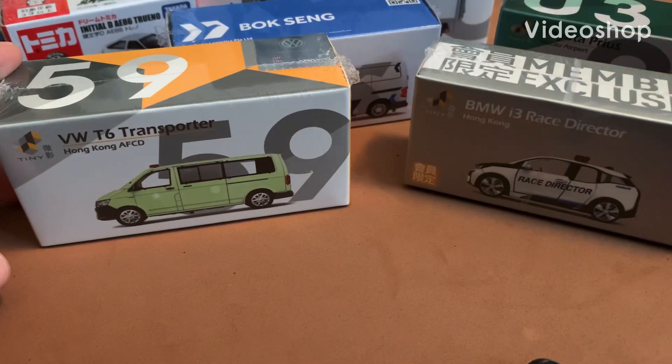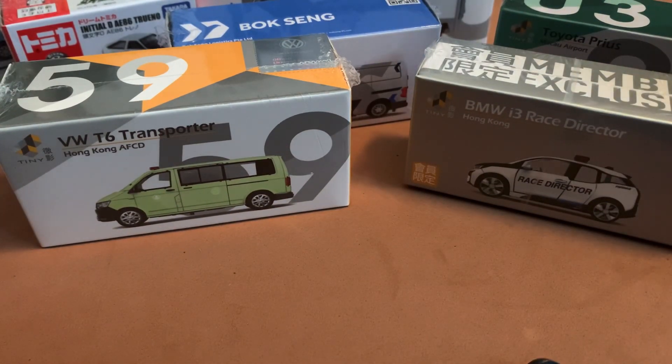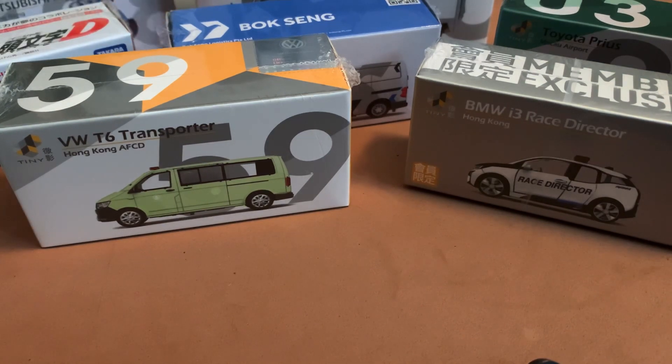Hello and welcome back to another diecast weekly video. Today we're going to take a look at my Hong Kong order for international cars. Normally I collect American stuff, mainly Greenlight and Diecast Masters, but I decided to take a look at some different brands that have some interesting castings and are supposed to be 1/64th scale. So we are going to be putting that to the test here, seeing if these are actually 1/64th scale.